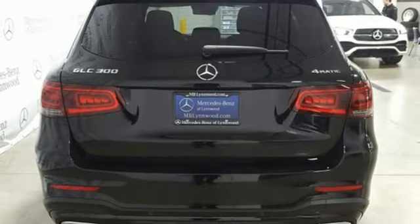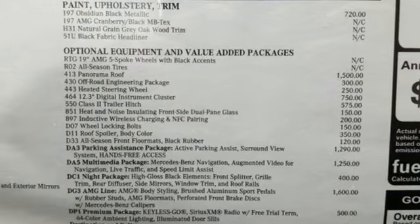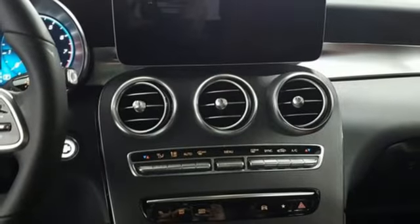Additional features include external memory control, remote engine start, heated steering wheel, auto tilt away steering column, and an intercooled turbo inline four-cylinder engine.